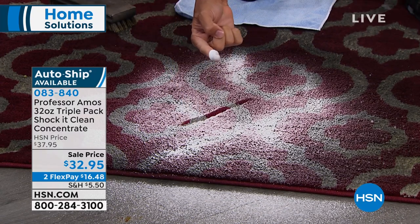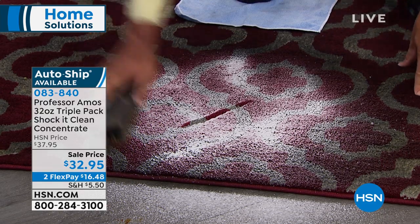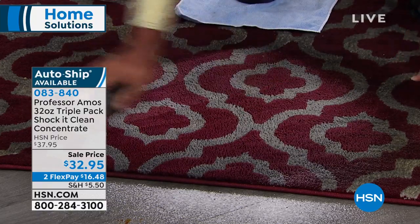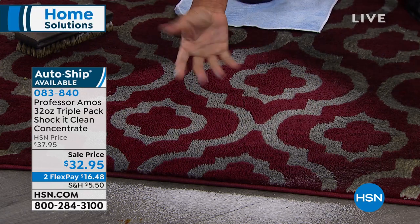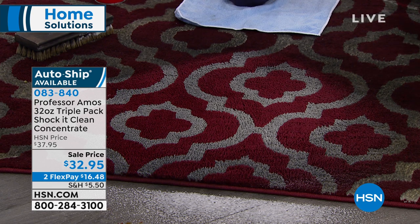Did you know soap is animal fat? It's very sticky. So you can rub it, scrub it, push it, shove it — soap and dirt only mix together. The stain goes deeper into the carpet, turns your carpets gray and oily. This is the residue you don't want because that residue attracts new dirt. In a week, that spot comes back twice as dark.